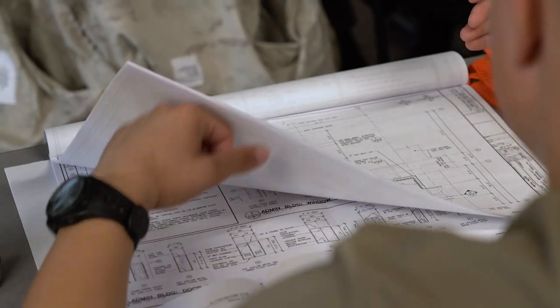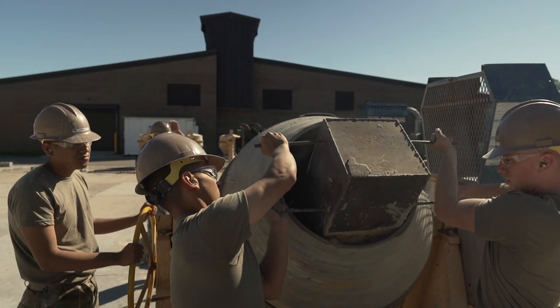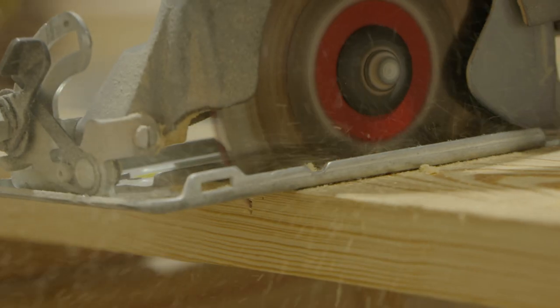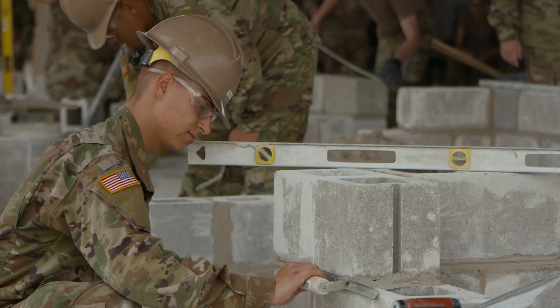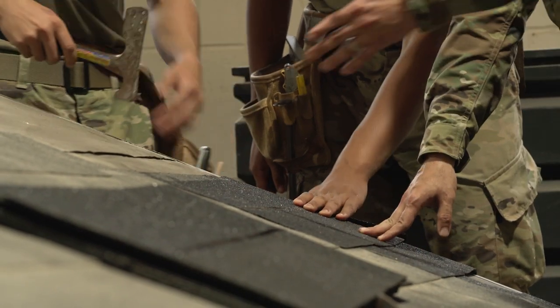During your training, you'll learn how to interpret construction drawings and read blueprints, the basics in concrete technology, materials and proportioning, the proper use of a variety of hand tools, power tools and construction equipment, concrete placing, consolidation and finishing, along with edging, jointing and curing, and the basics in wooden structure framing, roofing and flooring.